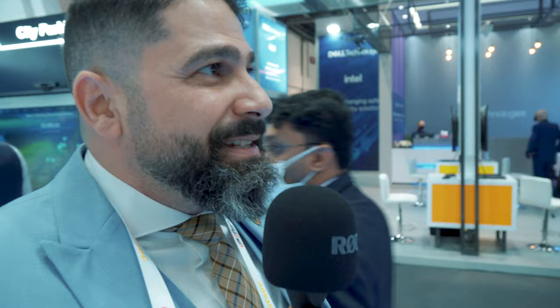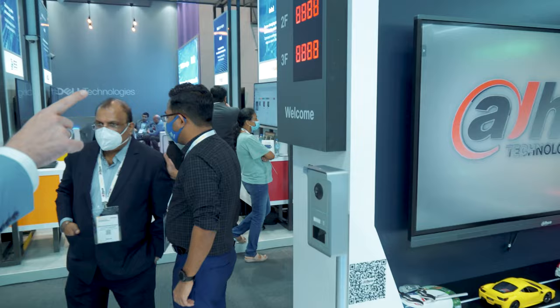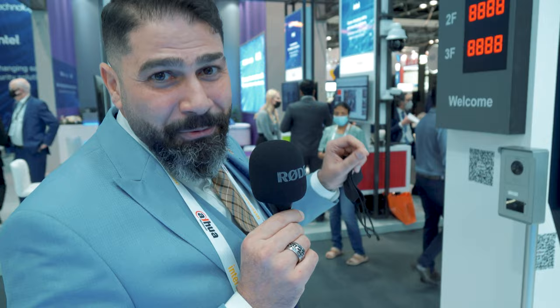Continuing to another solution — we have introduced a new parking management system, specially customized for building solutions. We have our intercom solution for parking, managing the display which tells you how many free parking slots you have inside. And by the way, don't forget the AI — it's very important because our system can act and take decisions by itself.